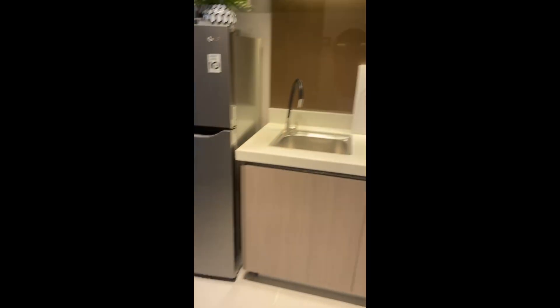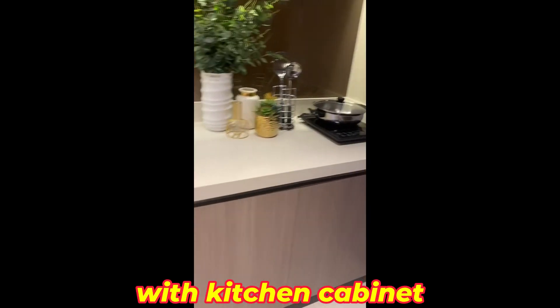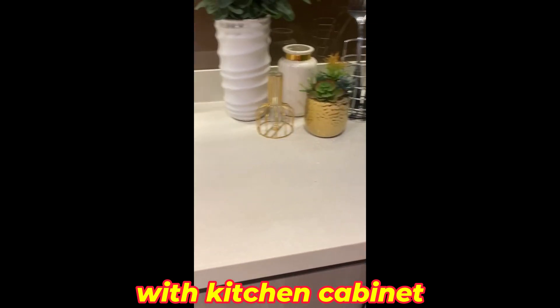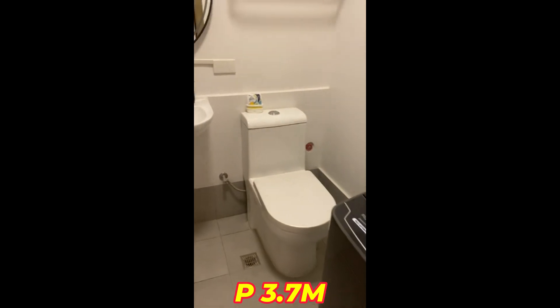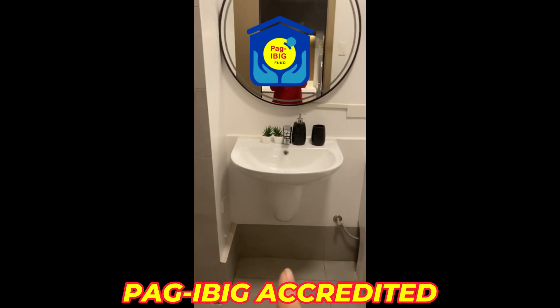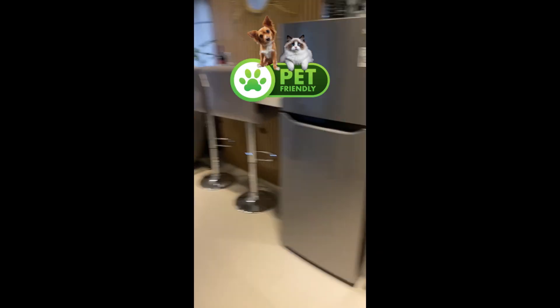It's very spacious. For the actual deliverable, what's included is the cabinet — kitchen cabinet. And for this one, the toilet, lavatory, and shower. Those are included in the deliverable.